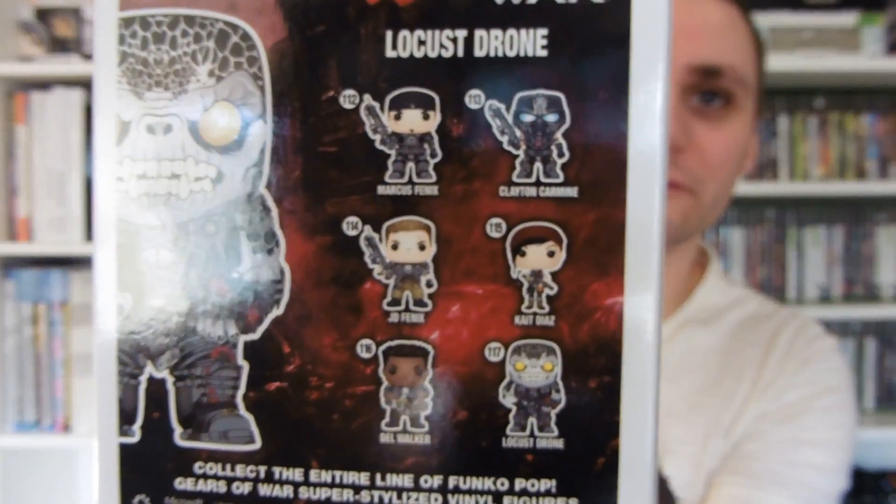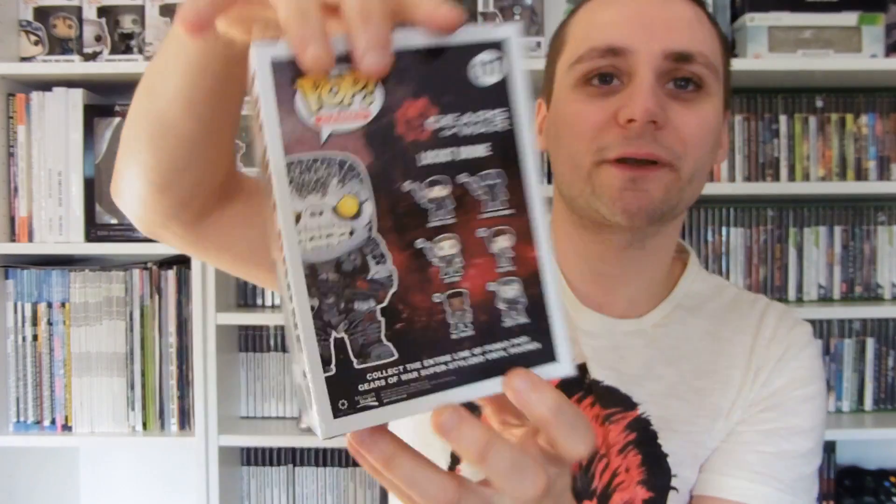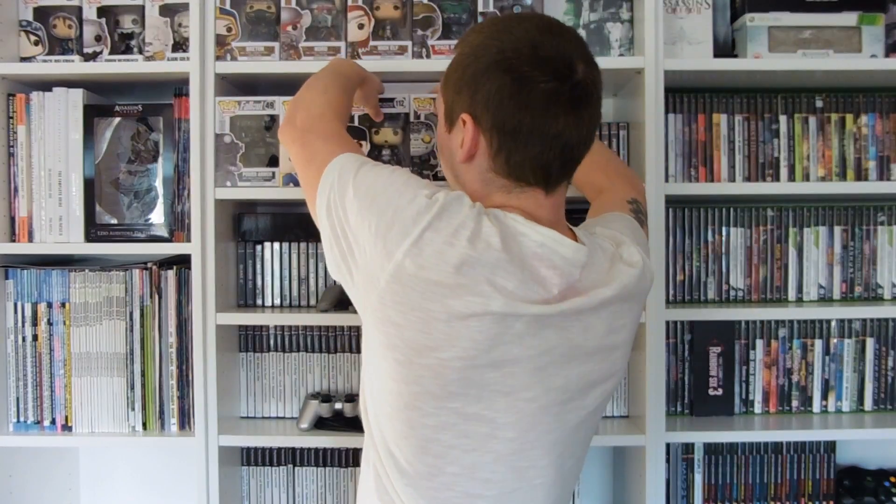I do like the look of the clean Carmine — that'll be the next purchase I think. Also looking out for an exclusive JD one with a kind of splattered effect down his side.